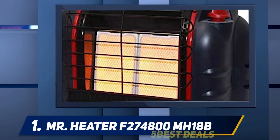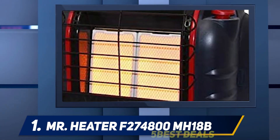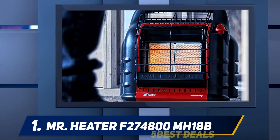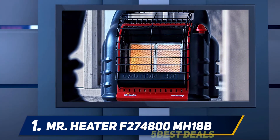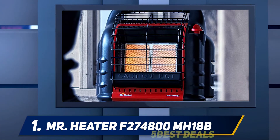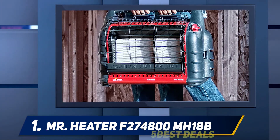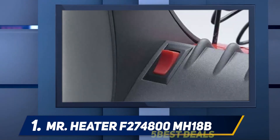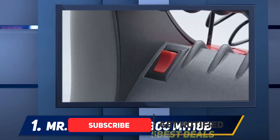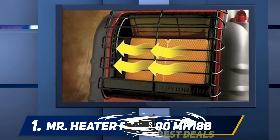And at number one, the Mr. Heater F274800 MH18B. We consider this to be the best portable garage heater for those who don't have an electricity supply in their garage or workshop. It's sufficient to warm you during your work, especially if you direct it on yourself, providing between 4,000 and 18,000 BTUs for areas up to 450 square feet.